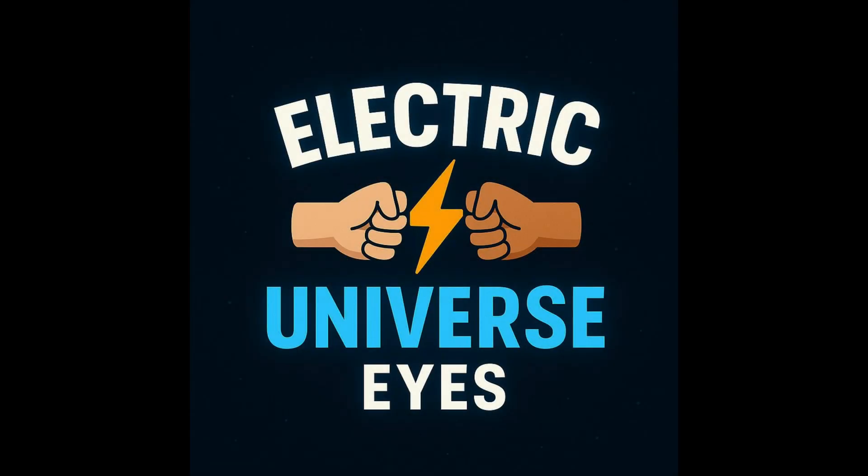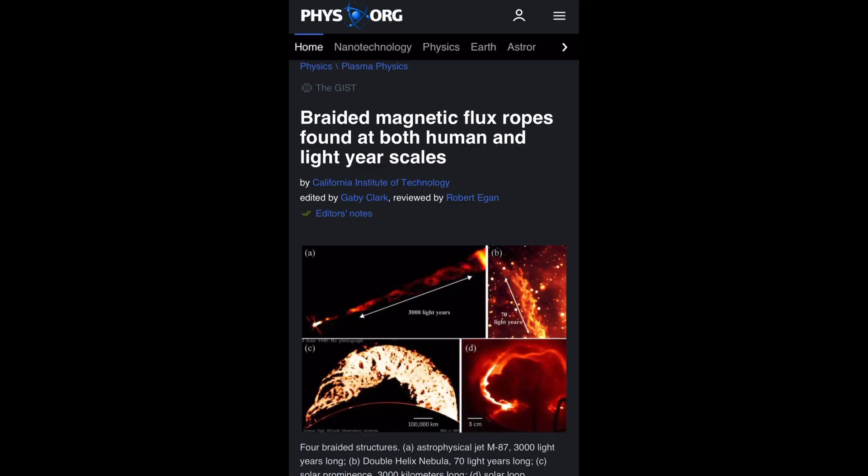This is Electric Universe Eyes, and today I'm going to narrate an article from phys.org titled 'Braided Magnetic Flux Ropes Found at Both Human and Lightyear Scales.'